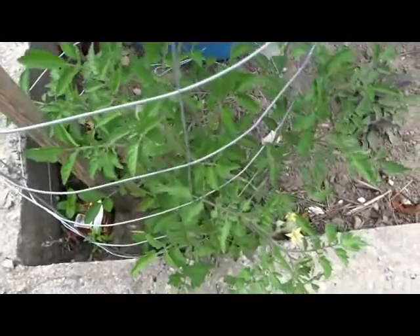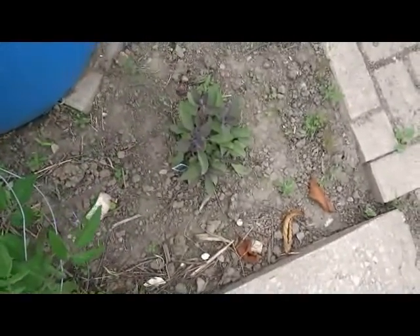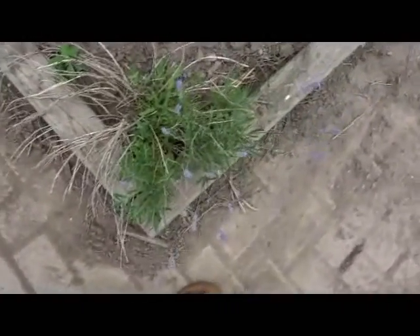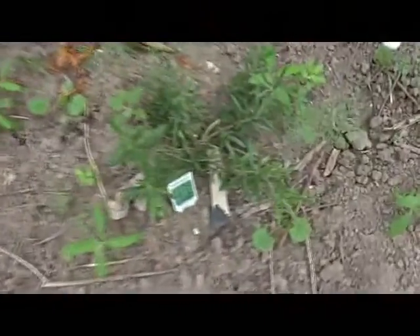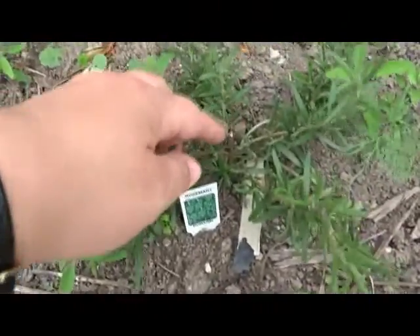More mint here. The Roma tomato down here was our extra and we decided just to stick it here to see how it does. Oh my gosh, there's garbage down there. There's flowering sage — I don't know how this is going to work because that spot stays wet for a while. Lavender, oregano, rosemary along here too.